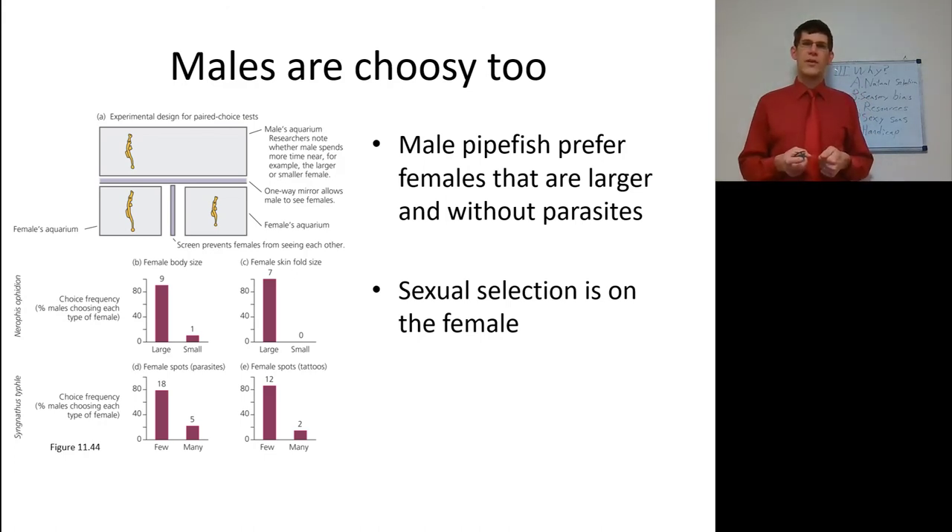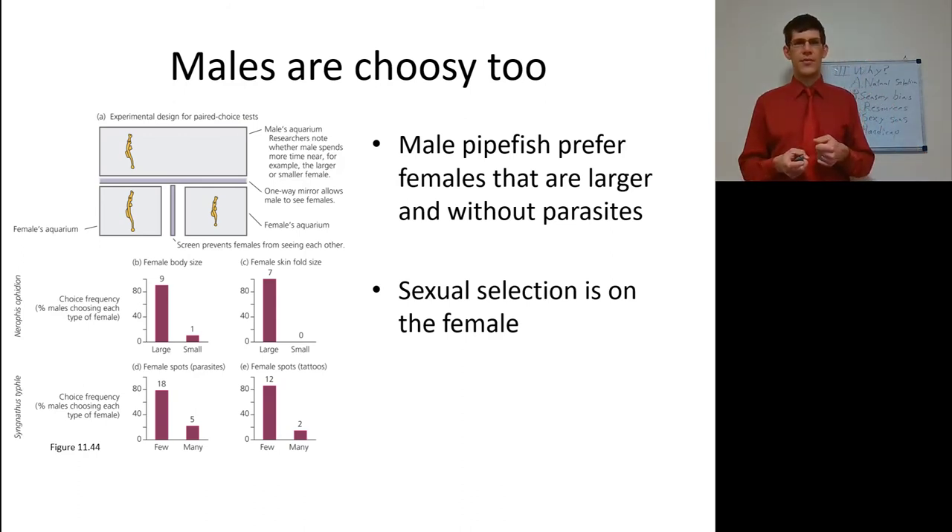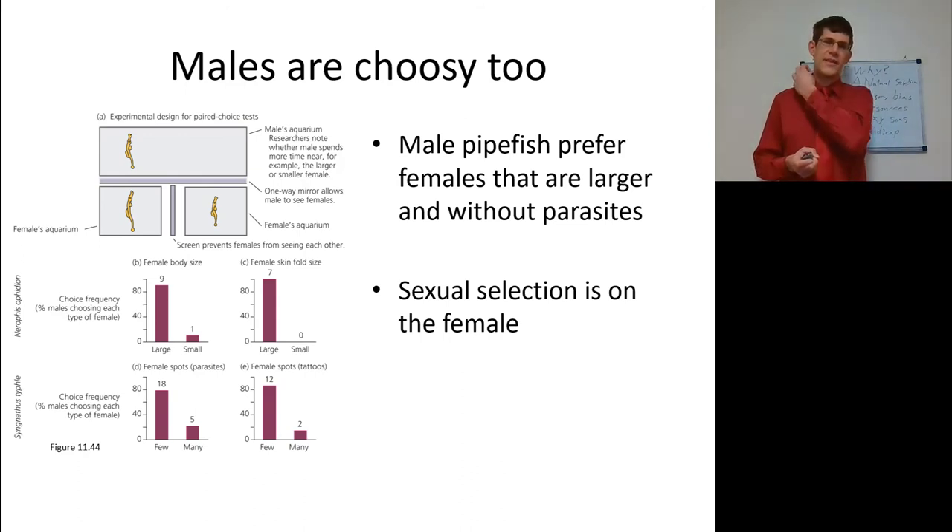We also see that males can be choosy. Male pipefish, as mentioned earlier, take a lot of care of offspring and prefer females that are larger — they'll spend more time with larger females because that shows the female can take better care of herself. They also prefer females without parasites. Sexual selection here is on the female. In polyandrous species, we expect to see sexual selection favoring outlandish traits in the female, and we may even see runaway sexual selection giving rise to very odd traits in females too.